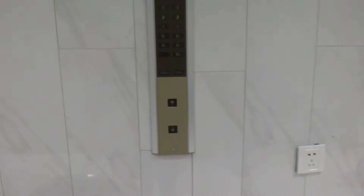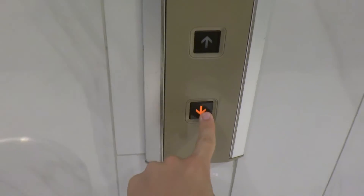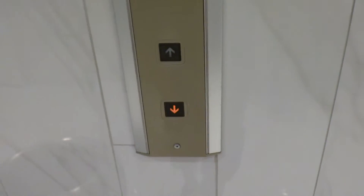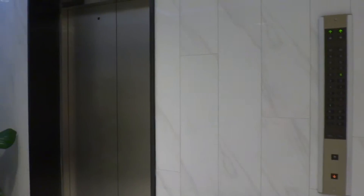Here we come to the elevators at the China South shopping mall in Beijing, China. Touch sensitive buttons! This is awesome! I wonder what brand it is — either Mitsubishi or Toshiba or something.